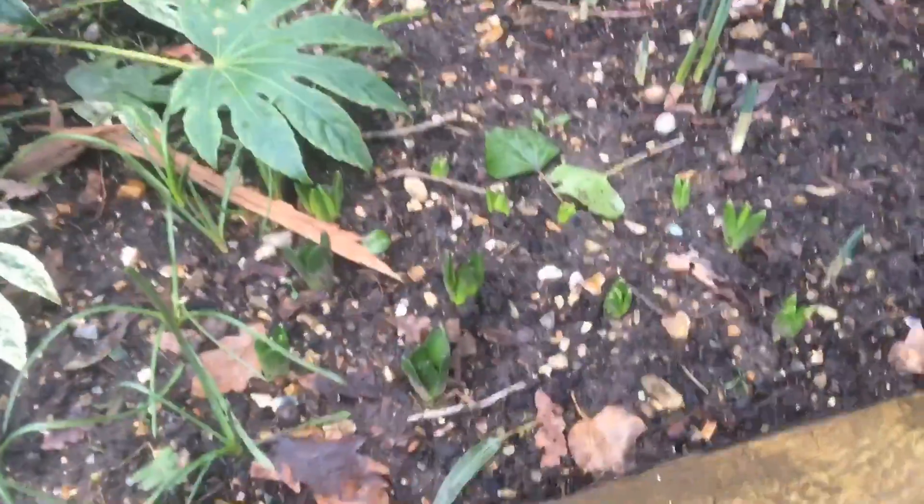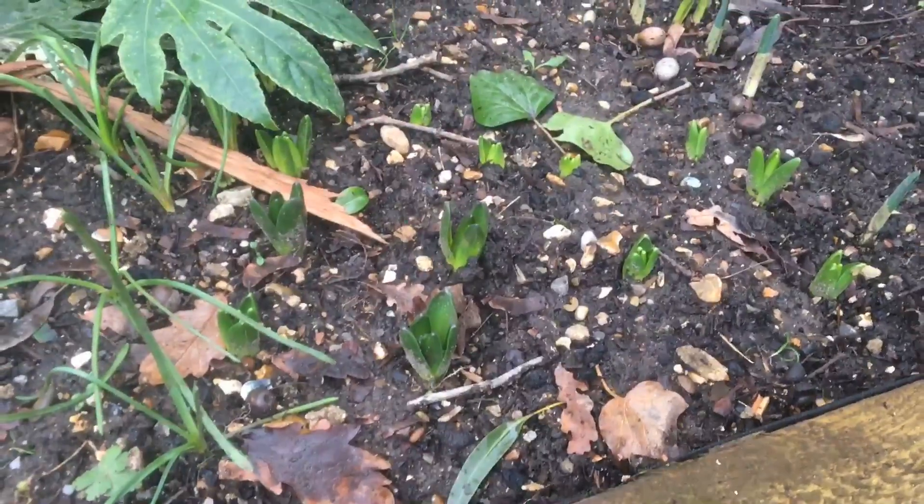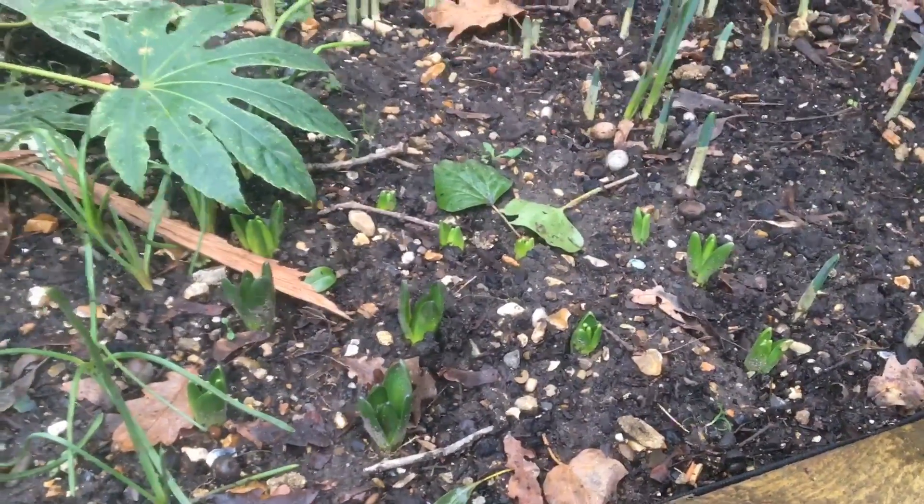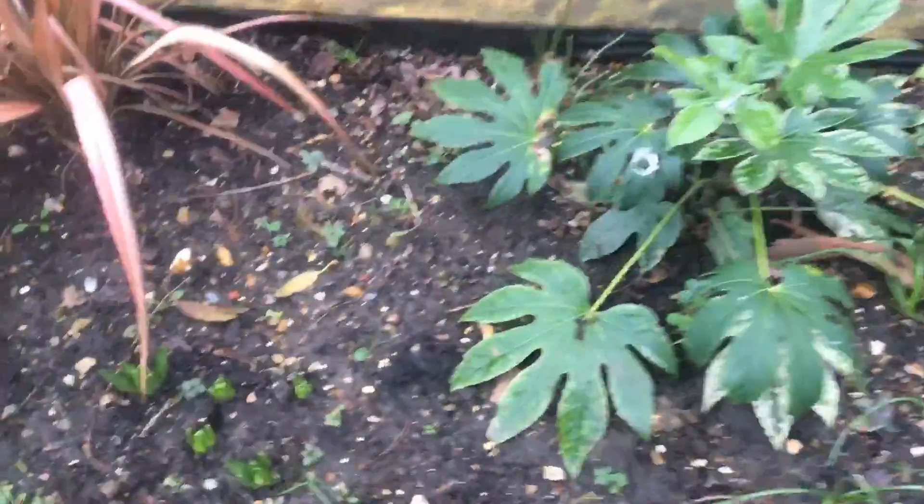We've got daffs just absolutely everywhere, and the hyacinths — they're all coming up really well. They'll produce a lovely fragrance when they come up. All over the place, there we go, look!